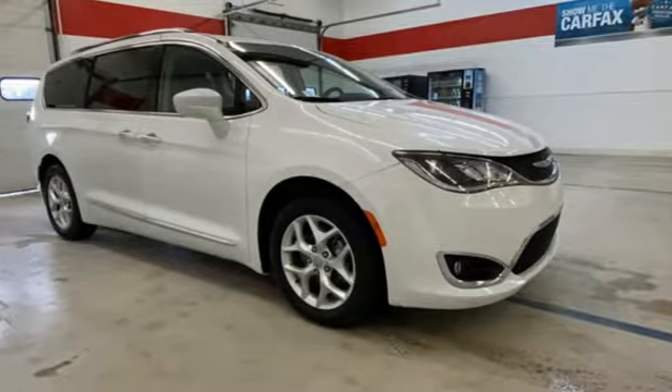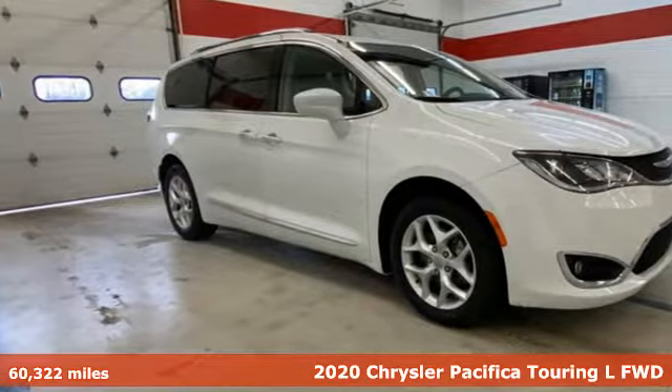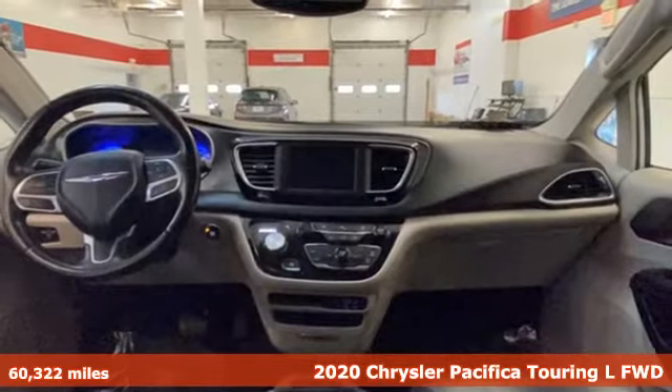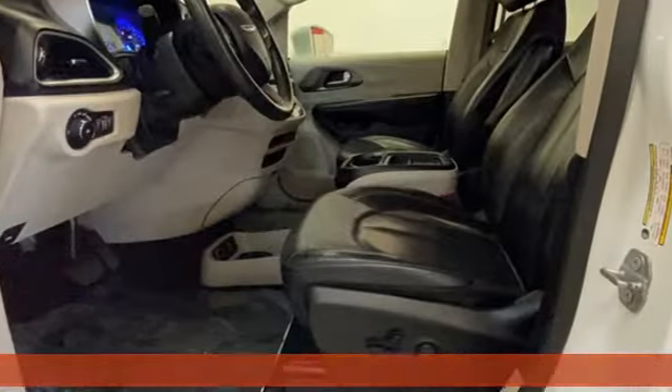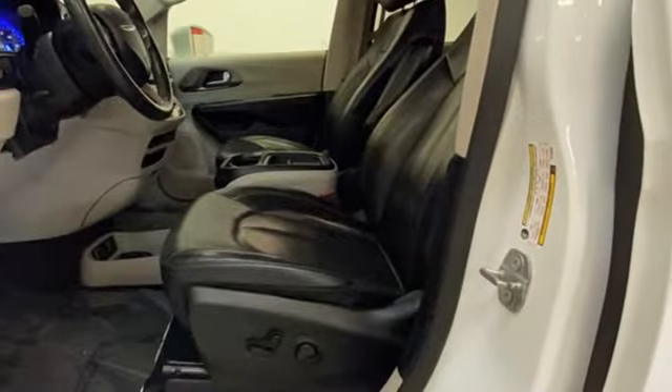It's a 2020 Chrysler Pacifica. No matter your purpose, the Pacifica has been carefully crafted to help you achieve more than ever before. It boasts an impressive list of features like these.